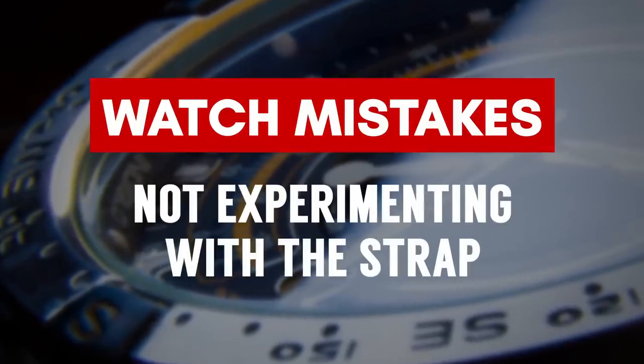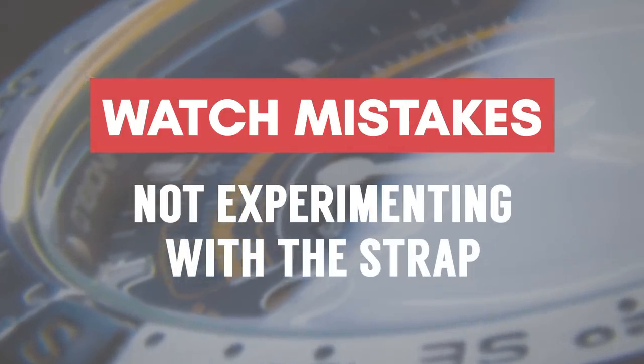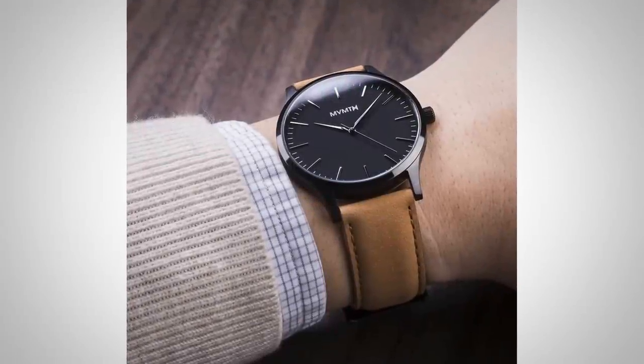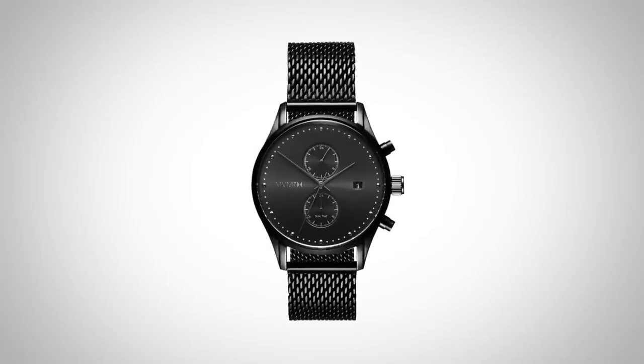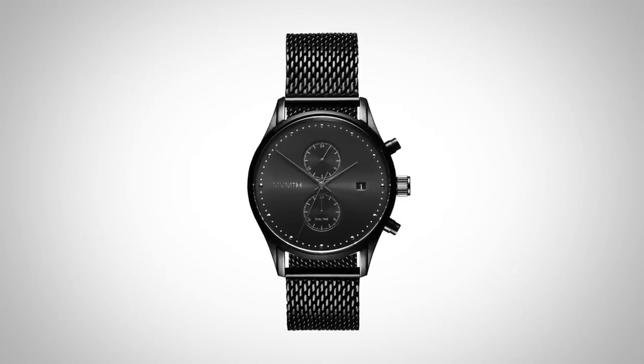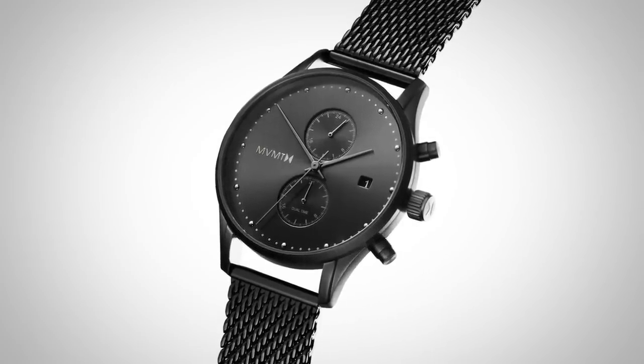Watch Buying Mistake Number 3: not experimenting with the strap. Have fun with the watch strap — it's an easy way to add life, add color, and have a lot of fun. The strap has a big effect on the perceived formality of the watch. This one is the Voyager Slate from Movement — a nice mesh metal band, very beautiful. It works well with a sports jacket, jeans, and boots, but can still be dressed down. This next watch from the same family is called the Desert — just by changing to a light-colored fabric strap, it becomes a much more casual looking watch.